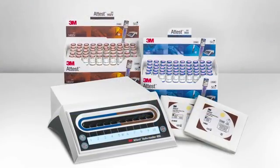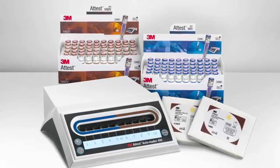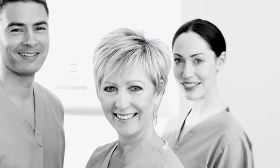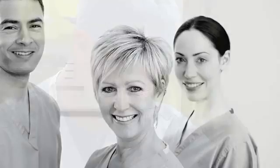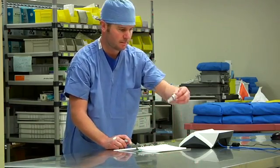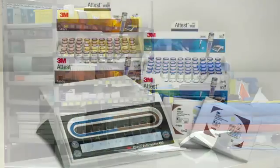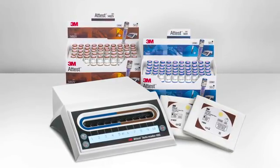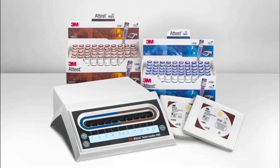The ATest SuperRapid Readout Biological Indicator System also offers peace of mind. You know the OR will have what they need faster than ever, and you know that every patient under your watch is more likely to receive the highest level of sterilization assurance possible. The ATest SuperRapid Readout Biological Indicator System is another great innovation from the 3M Infection Prevention Solutions Team, delivering you peace of mind by helping you do the right thing for patient safety.